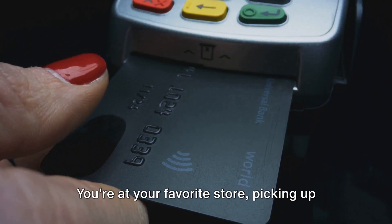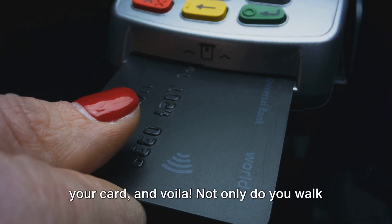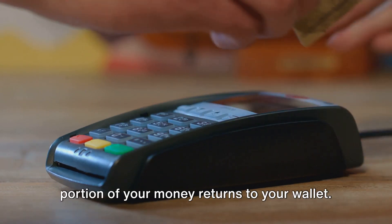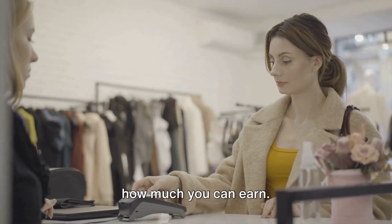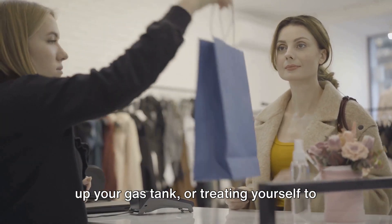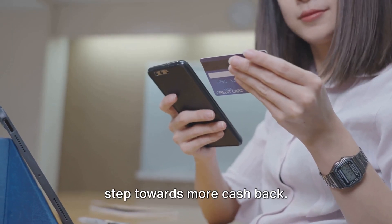Picture this: you're at your favorite store picking up some new threads, you head to the checkout counter, swipe your card, and voila! Not only do you walk away with a great new outfit but also a portion of your money returns to your wallet. Whether you're buying groceries, filling up your gas tank, or treating yourself to a fancy dinner, every dollar spent is a step towards more cash-back.